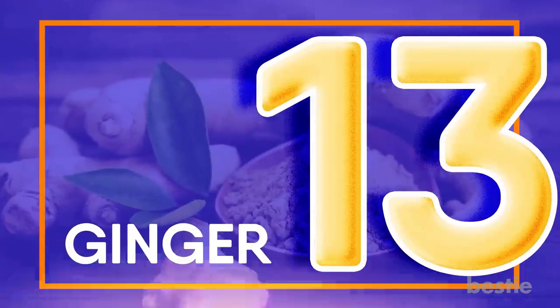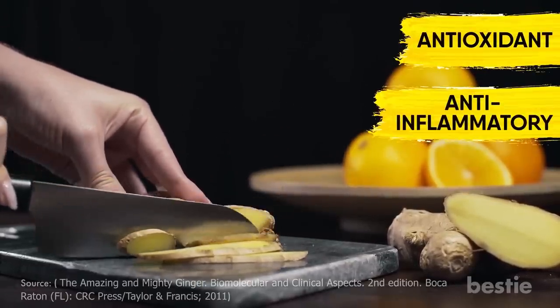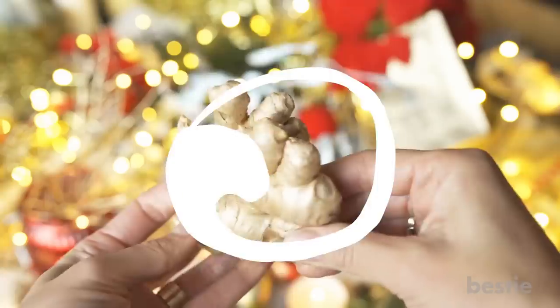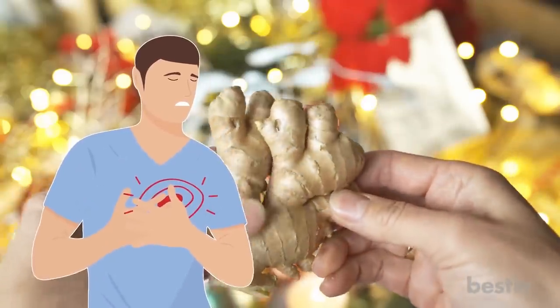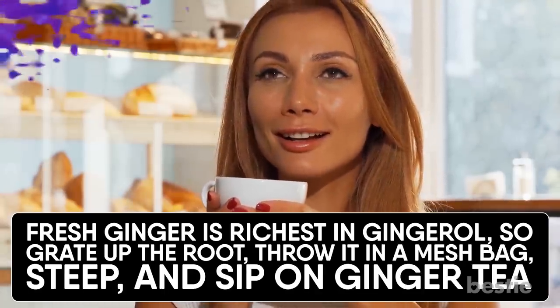Ginger. Researchers attribute ginger's health benefits to gingerols — compounds that are antioxidant, anti-inflammatory, anti-bacterial and anti-disease. According to numerous studies, these compounds block several genes and enzymes in the body that promote inflammation. Fresh ginger is the richest in gingerol, so grate up the root, throw it in a mesh bag, steep and sip on ginger tea.